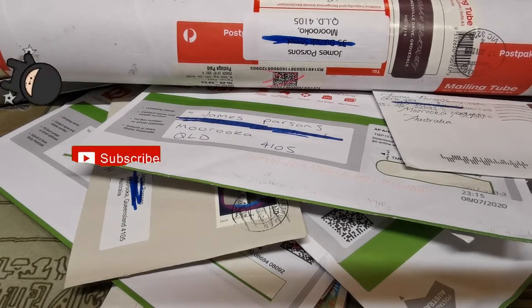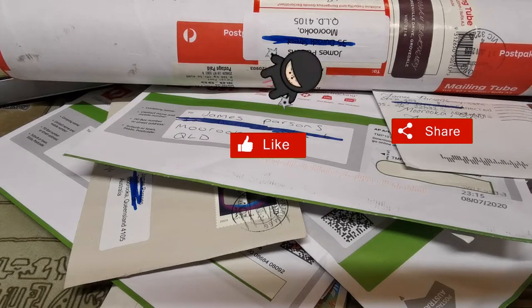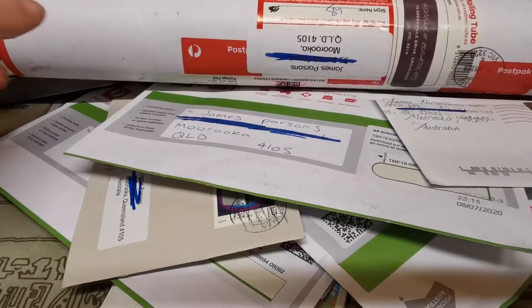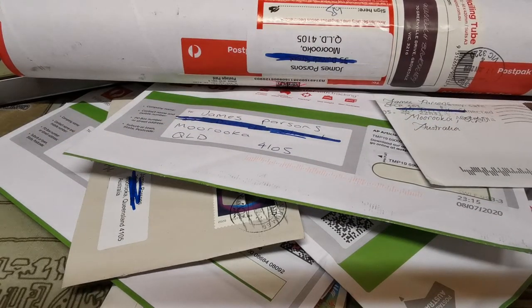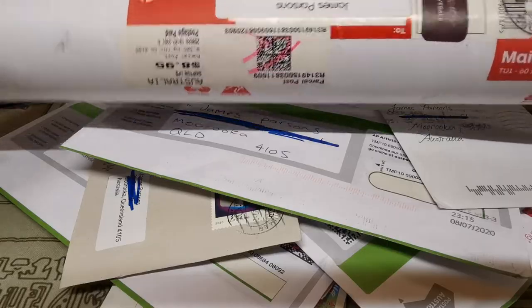Like always guys, hit that like button and subscribe to the channel if you like this type of content. Be sure to check out the description below where you'll see links to all of these amazing selling pages, whether they are websites or on Facebook. Check them out, go and grab yourself a bargain, and let them know that James from Dual Sound Under is the one who sent you there.